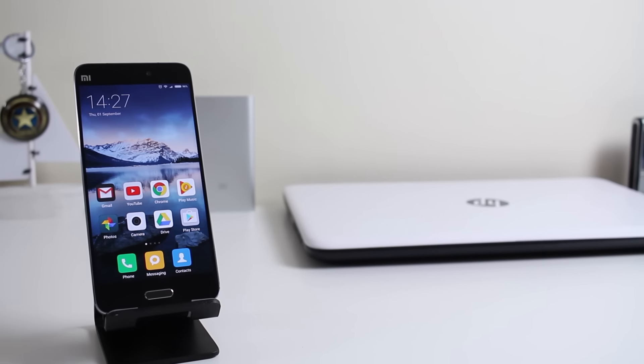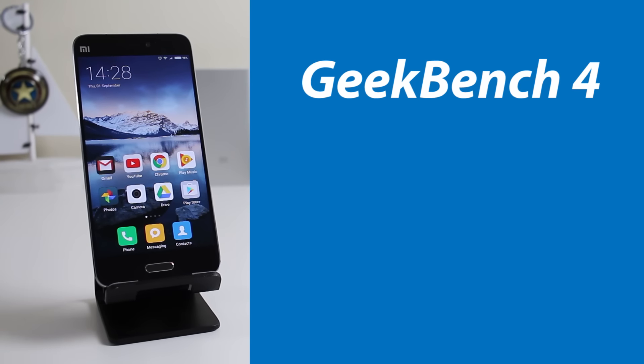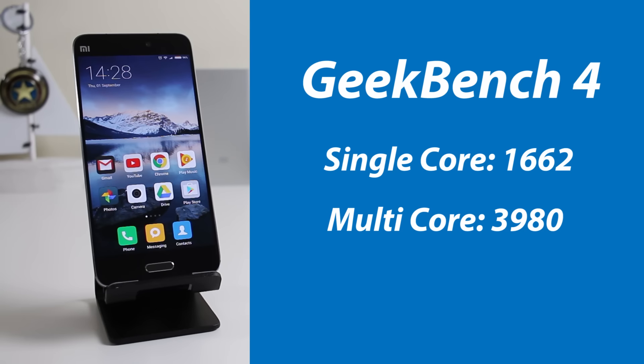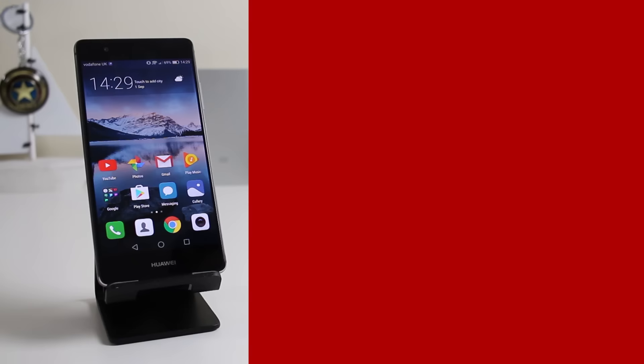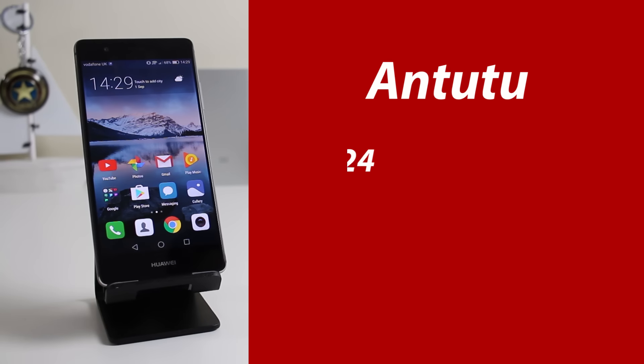Let's look at the Geekbench and Antutu scores. In Geekbench 4, the Xiaomi Mi 5 scored a single core score of 1662 and a multi of 3980. The Huawei P9 scored 1743 on the single core side and 5262 on the multi core. In Antutu, the Xiaomi Mi 5 scored 122,666 and the Huawei P9 scored 91,024.